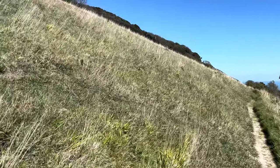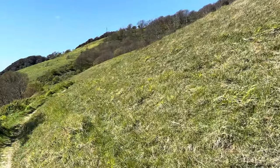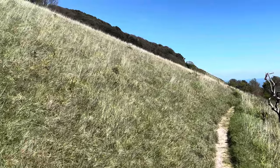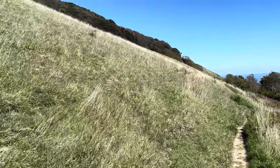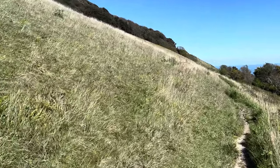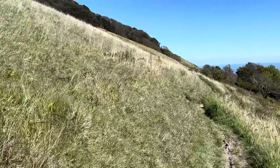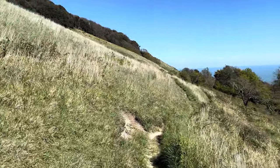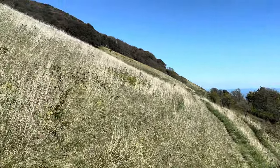This chalk grassland is probably the best in Europe, or amongst the best in Europe, in terms of diversity of species and rarity of what's in the sward. There are lots of calcicoles - calcium-loving plants - things like squinancywort, rock rose, wild thyme, harebells, and early gentian, which is one of the reasons it's designated at an international level as a Special Area of Conservation - our highest level of protection.